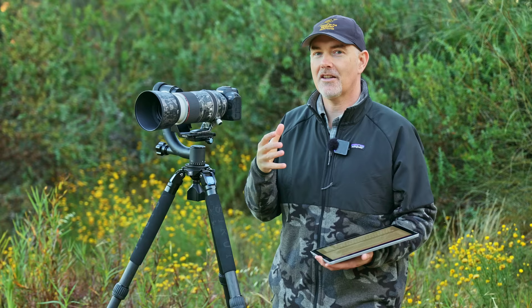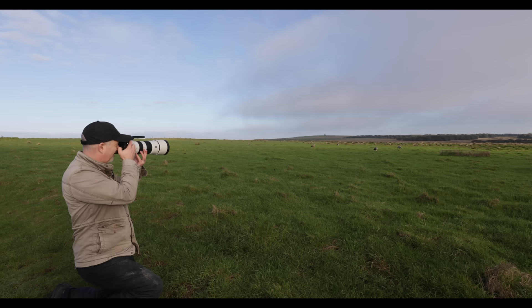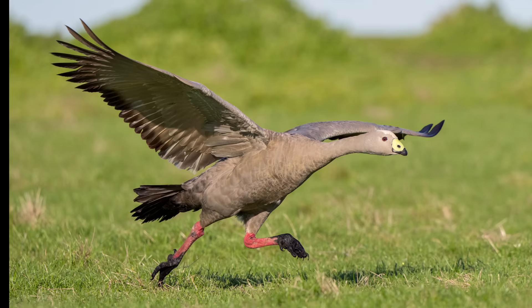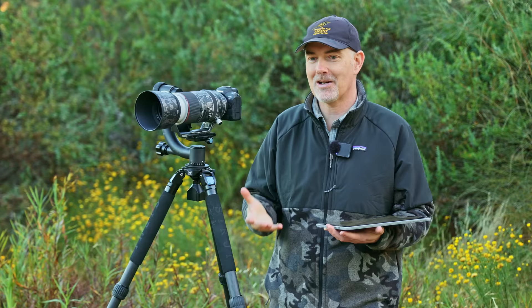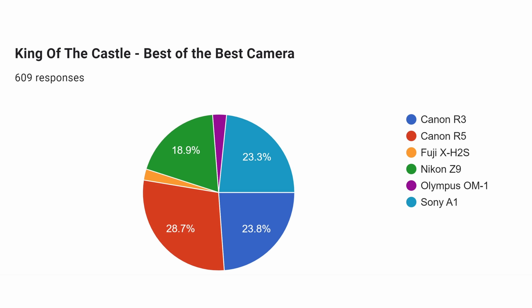A flight shot of a Cape Barren goose just taking off demonstrates the power of these pro-level bodies — I was able to rattle off a heap of shots and every one was in focus. Because I haven't used the Z9 I can't really pick a winner here; they're almost tied for top spot. So I'm actually going to go with the viewers' poll — whichever of the Sony or the Nikon got more votes will win this award.